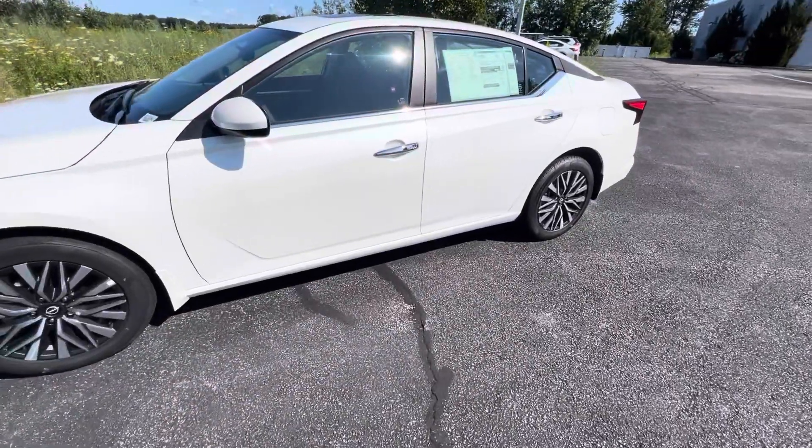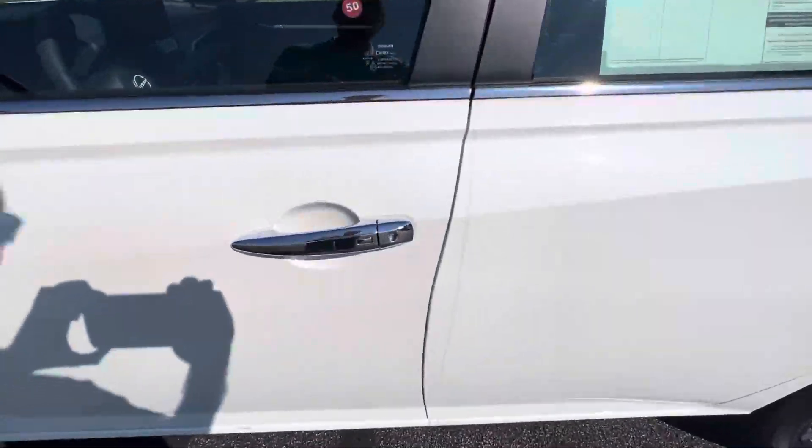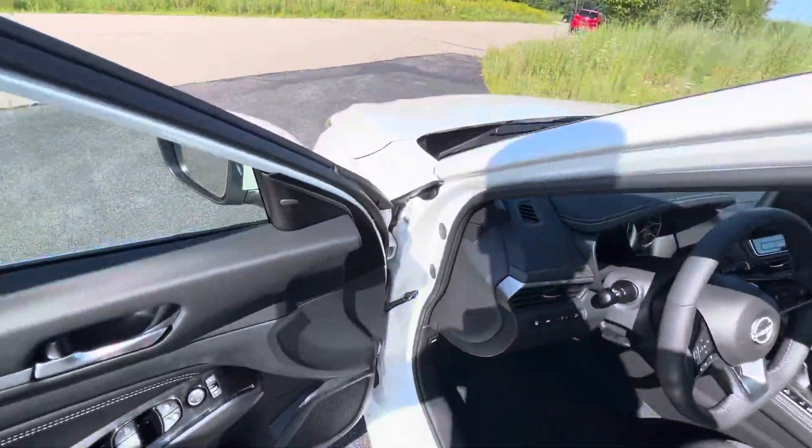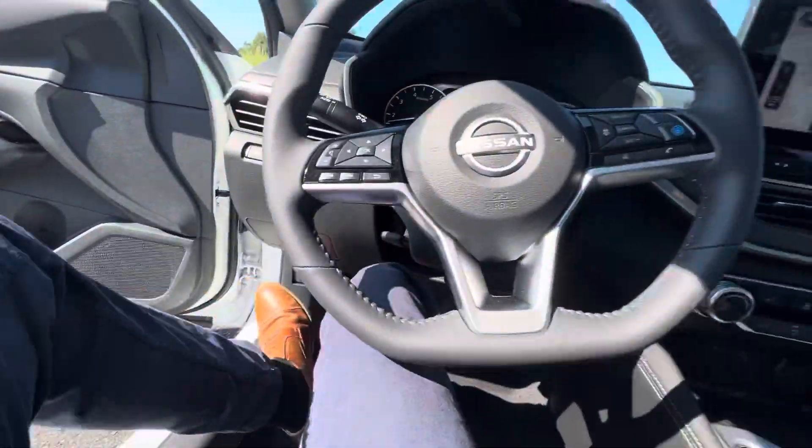Approaching the driver's seat of the car, we do have keyless entry — one touch for the driver door, two touch for all four. And now we'll hop right in to all the fun stuff.